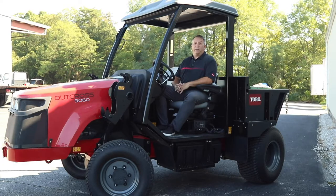Hello, my name is Mike Huey, Commercial Equipment Territory Manager with Turf Equipment & Supply, and this is the September 2019 video update.